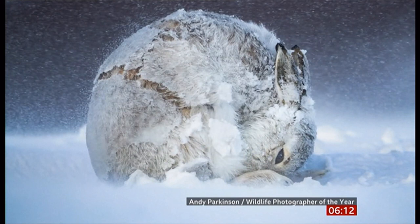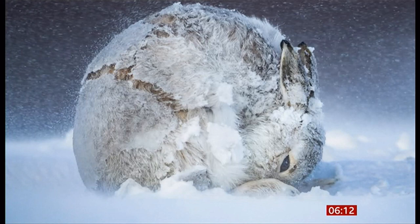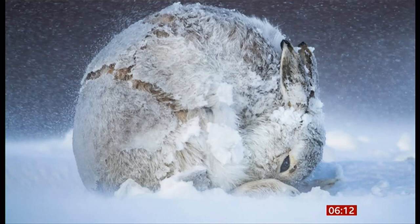You can see why, of course. The photographer, Andy Parkinson, spent five weeks in the Scottish Highlands waiting to capture a perfect moment with the mountain hares. I just love the way the ice is just cracked along its fur. That's an incredible photograph, isn't it? I would frame that one if I'd taken that.